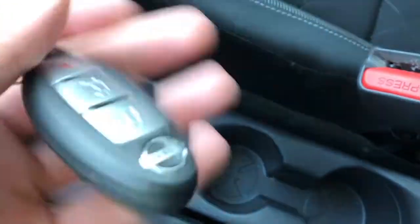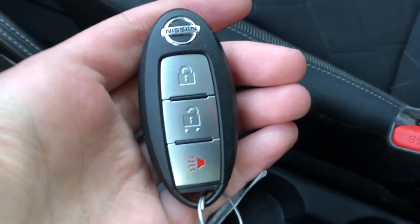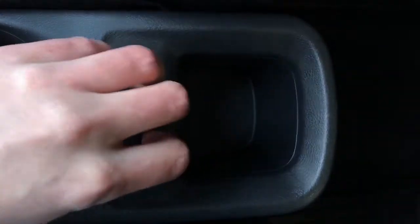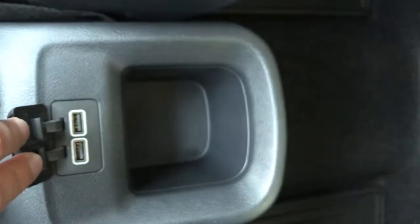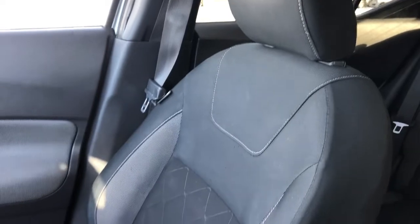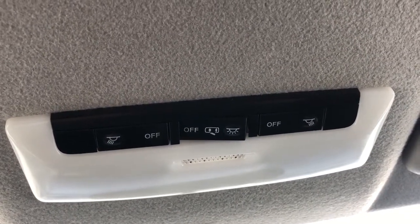You can see our key here. We have our power locks as well as our alarm controls. At the back we have two USB ports for charging as well as some additional storage. The seats have a black cloth finish that is heated in the front. Above the rearview mirror we have all of our lighting controls for the vehicle.